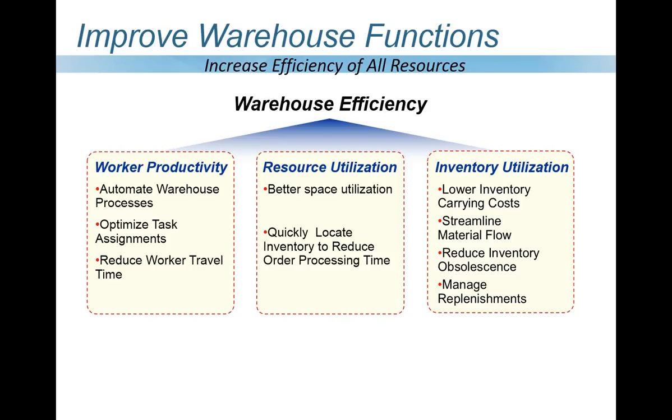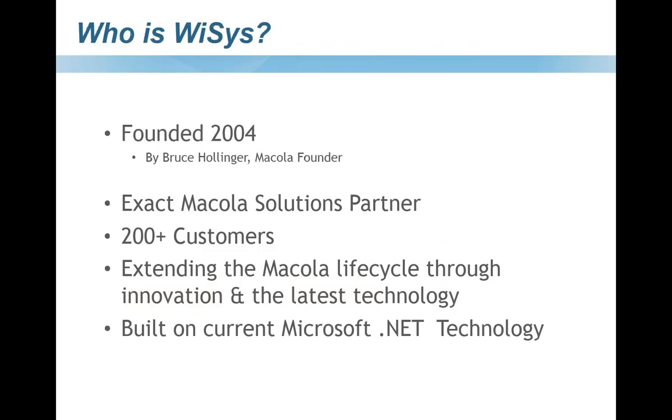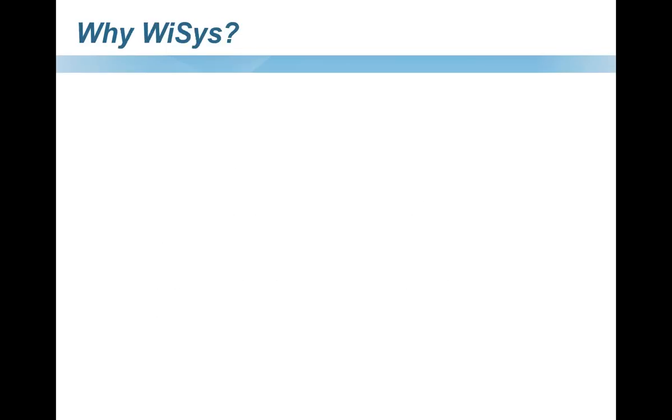Switching gears to talk about WISIS and who we are. WISIS was founded in 2004 by Bruce Hollinger, the original founder of McCola. We're proud to be an exact McCola Solutions partner with over 200 customers. Our mission is to extend the lifecycle of McCola using real-time technology based on the latest Microsoft .NET technology, to help bring a superior, quick solution to the McCola community. So why WISIS?